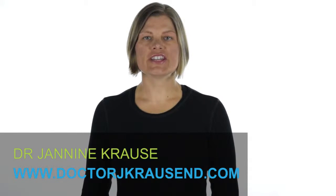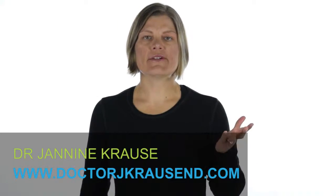Hey everybody, Dr. Janine Krause here. I'm here to demo a couple of moves that you can do to work on pain that you might have in your neck or your upper back. All too often I see people coming into my office with their shoulders kind of slumped forward and their neck sticking out.